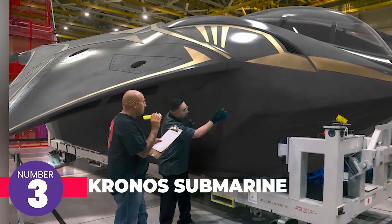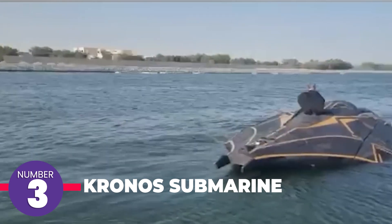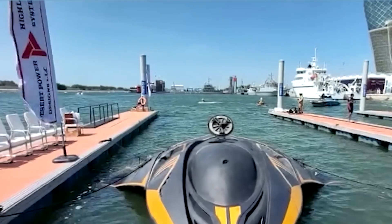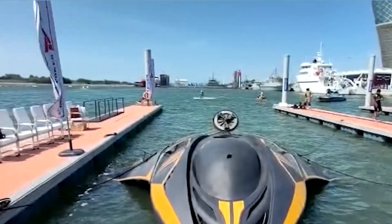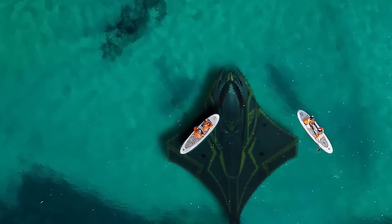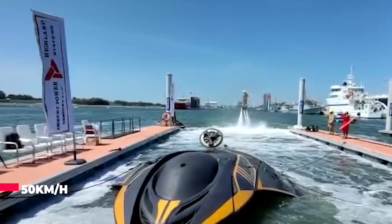The Chronos submarine had its first test this year and is already generating buzz. It is built with stealth technology, featuring a hull coated in special materials that make it difficult to detect by sonar. It is also the world's first submarine capable of making an 80-degree turn underwater at full speed, which is 50 kilometers per hour.